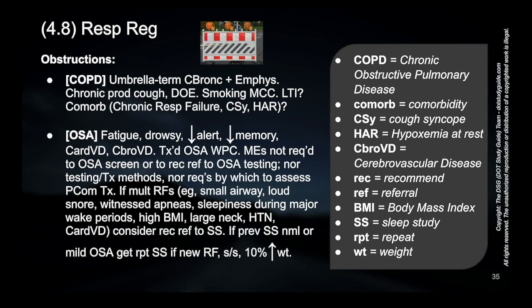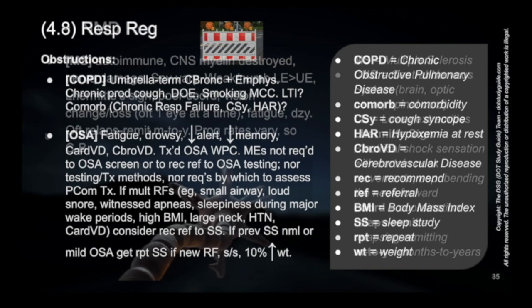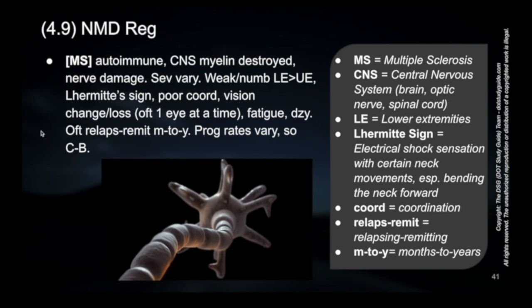Hypoxemia at rest is also a concern — when someone is at rest, are they actually having a lower oxygen saturation? That's something to really look into. When we talk about multiple sclerosis, or MS, remember that it's an autoimmune disease related to the myelin of the CNS — the central nervous system — being destroyed, basically to the point of nerve damage issues.